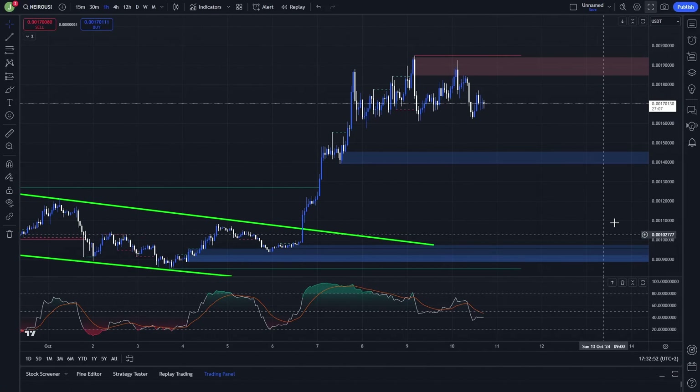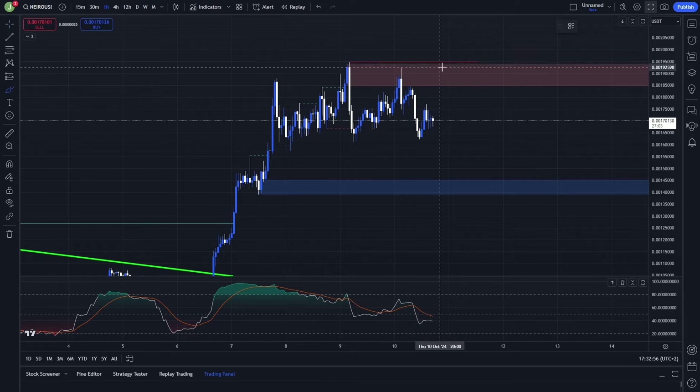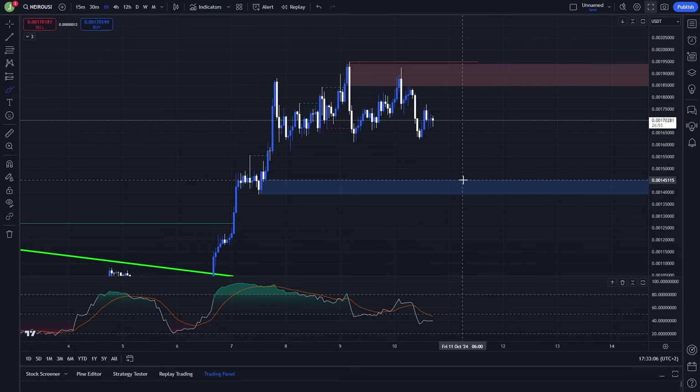Let's start today on the one-hour chart. Here I am watching two main areas. The first one is this bearish order block which is between level 0.001941 and 0.001848, and then the bullish order block which is between level 0.001451 and 0.001394.